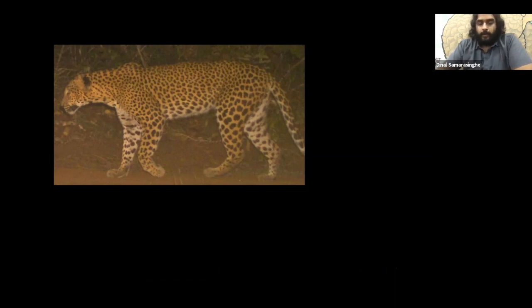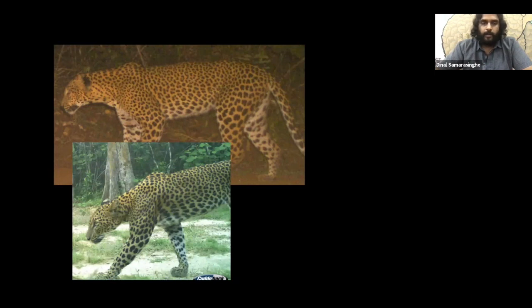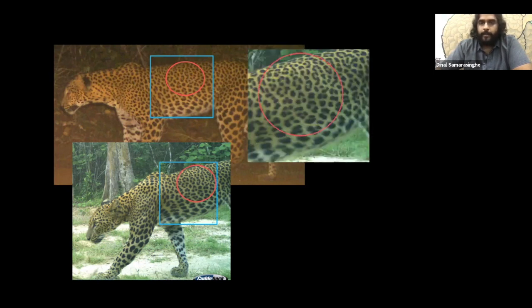Leopard identification is very important for estimating the density of animals you want to study. Unlike lions or mountain lions which have uniform coat colors requiring reliance on vibrissae spot ratios and facial shots, leopards, jaguars and cheetahs have spots and rosettes all over the body. You just need a good picture and compare patterns — selecting a good portion and matching it up by looking at the relative positions of rosettes and spots.